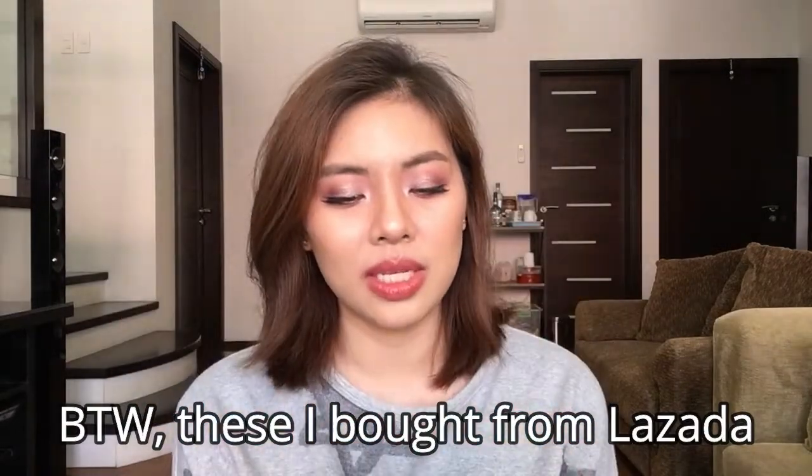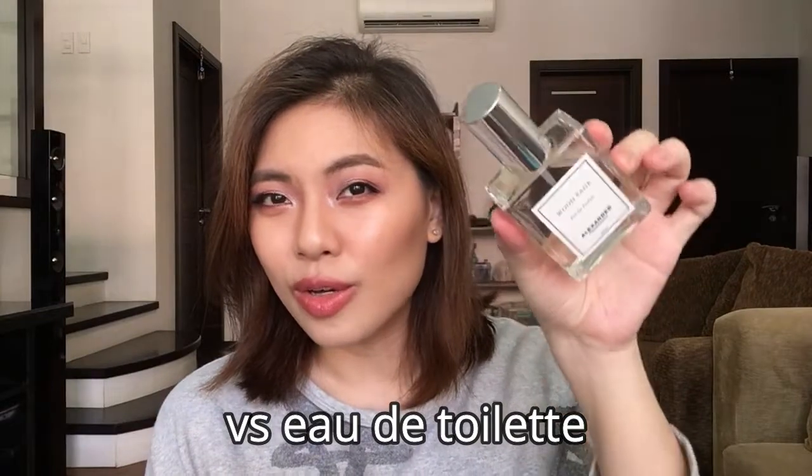Speaking of scents, I bought some from Alexander Perfumes. I've had these since around mid-March or April. It's a local brand and I think I got each for only around 400 pesos — it's a perfume that lasts longer than your usual one. They have a huge line inspired by Jo Malone, Bulgari, and other perfume houses. I got Wood Sage, inspired by Jo Malone's Wood Sage and Sea Salt, and one inspired by Versace Bright Crystal.